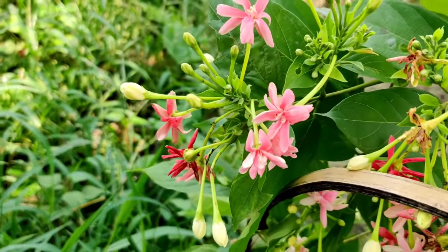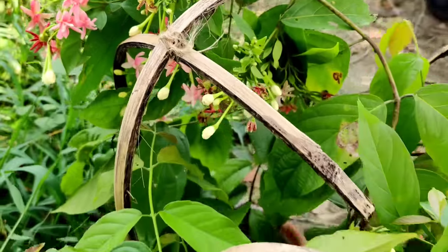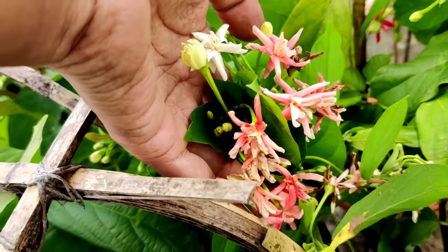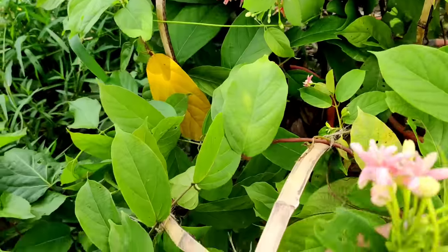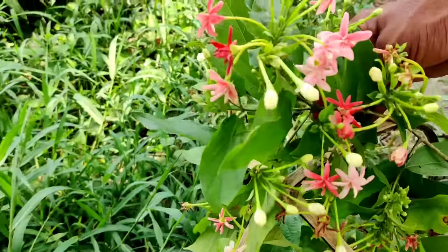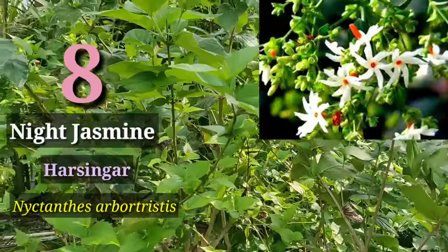The next one is Rangoon Creeper, Quisqualis indica. In Hindi it is called Madhumalati. The flowers come in bunches and change colors. The flowers also bear lots of nectar and attract many insects. Especially the double variety or multiple petal variety is the most scented. You must grow Rangoon Creeper for scent.